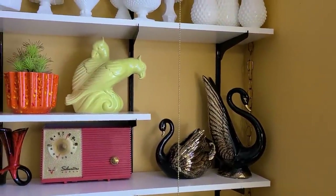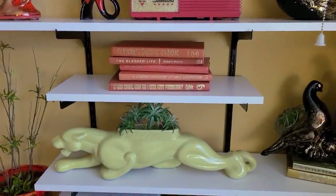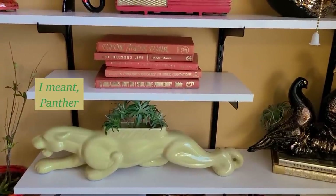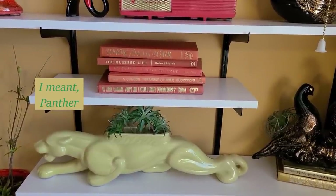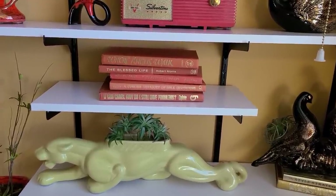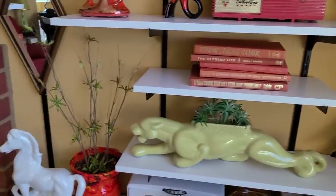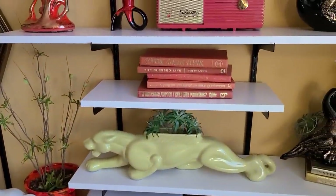I want to make sure I point out this wonderful long leopard — this was from Up Your Alley, the wonderful retro vintage shop that we've had way too much fun at. It is a TV lamp, though I just want to use it as a planter. He is looking like he's going after that horse, but all my animals get along very nicely.